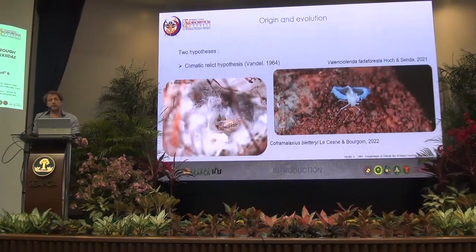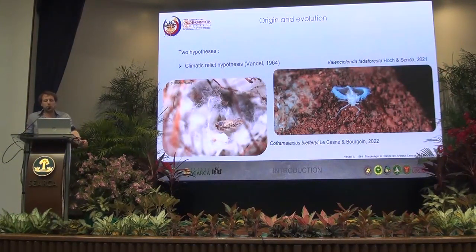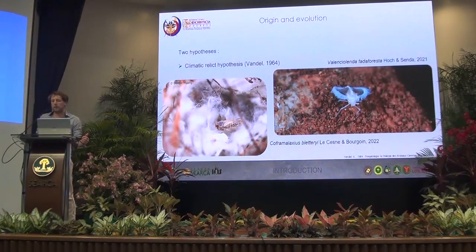To explain this colonization of caves by plant lice, or any animals, we have two hypotheses. The first was proposed by Vandel in 1964 and is called the Climatic Relict Hypothesis. This states that a big climatic event will drive species underground, where they evolve, while the closest relatives on the surface go extinct because of the changes.